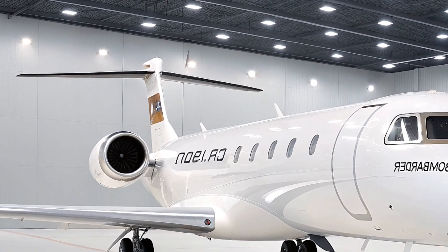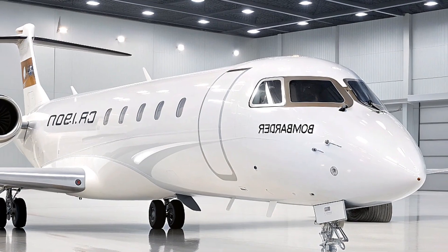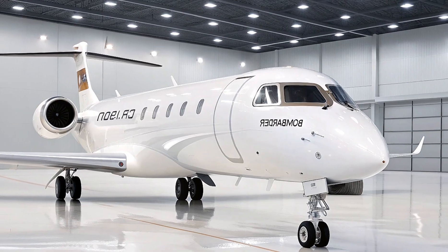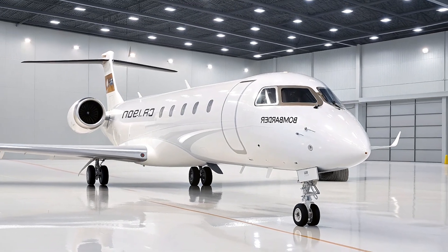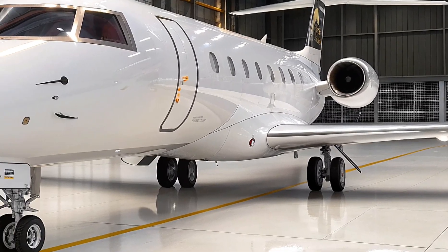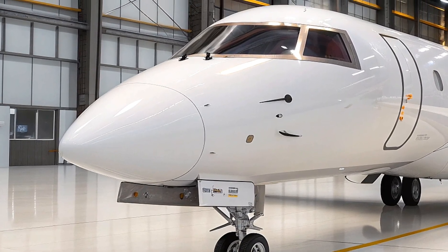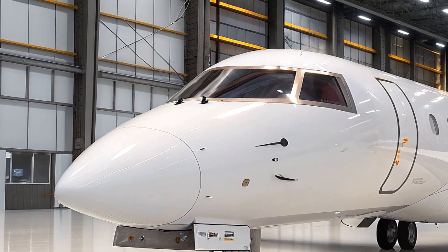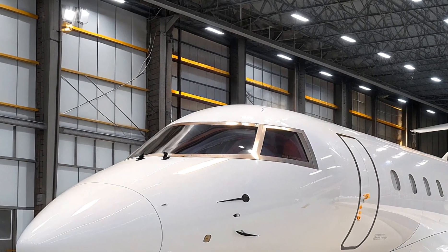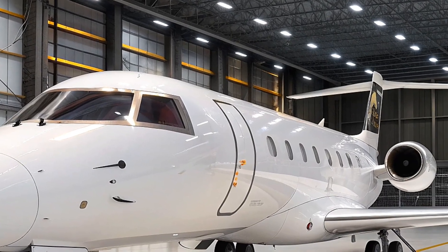But it's not just about aesthetics. Bombardier has worked hard to make the CRJ900 a more efficient, environmentally conscious aircraft. The engines are more fuel-efficient, and the aircraft overall has a lower carbon footprint than previous regional jets. This is especially important in a time when sustainability is at the forefront of the aviation industry's focus. The CRJ900 is a great example of how modern aviation is moving towards more eco-friendly options without sacrificing performance or comfort.